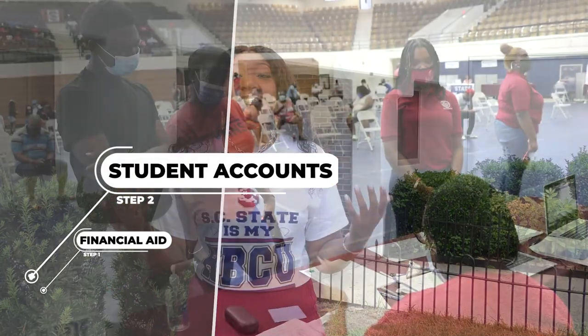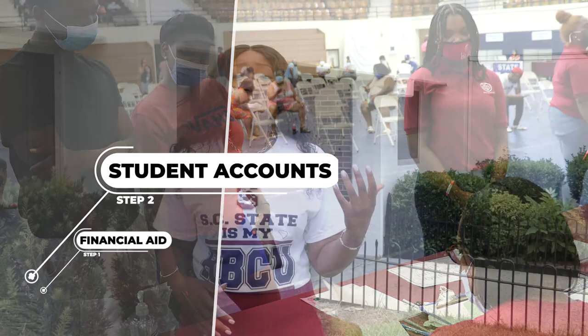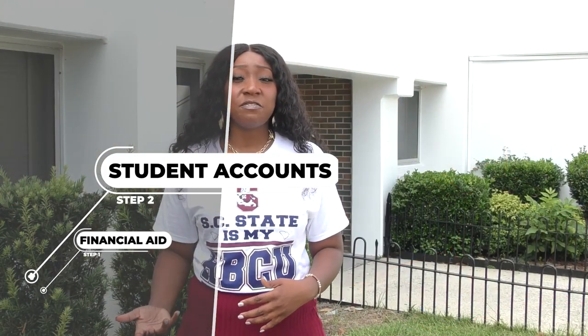Now that you have been to financial aid, we are going to stop at student accounts. This is where you can pay any balances that you need to, set up any payment plans, or pay any fees that you may have prior to seeing housing.